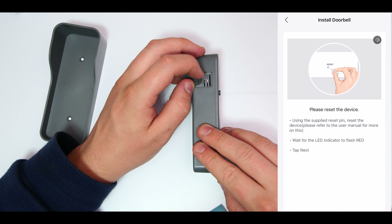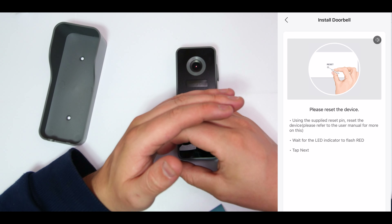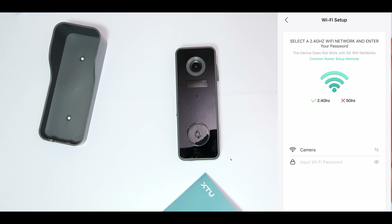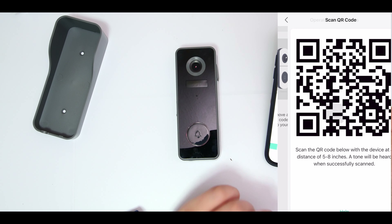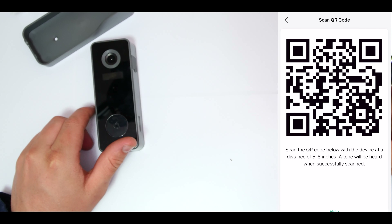I've got to hold the reset button for five seconds until the indicator turns red. I've just got a little notification and the LED made a noise. Once it starts flashing red I click next. The app is asking us to connect to a 2.4 GHz Wi-Fi network. Even if you have a newer 5G or 4G router, you can go into router settings and create a separate 2.4 GHz network. After typing in my Wi-Fi password, it gives us a QR code to hold five to eight inches from the camera, and it connected straight away with no issues.